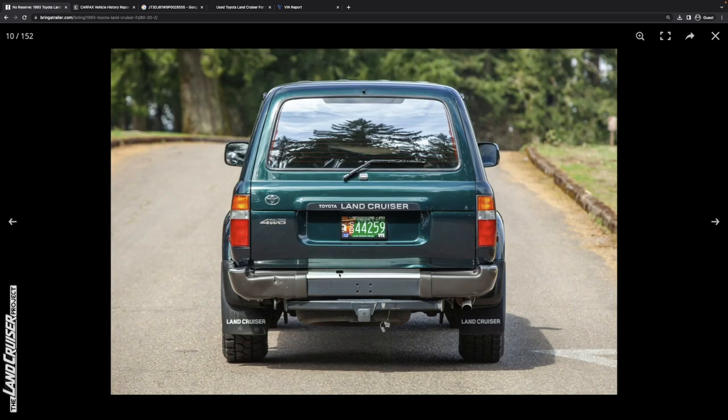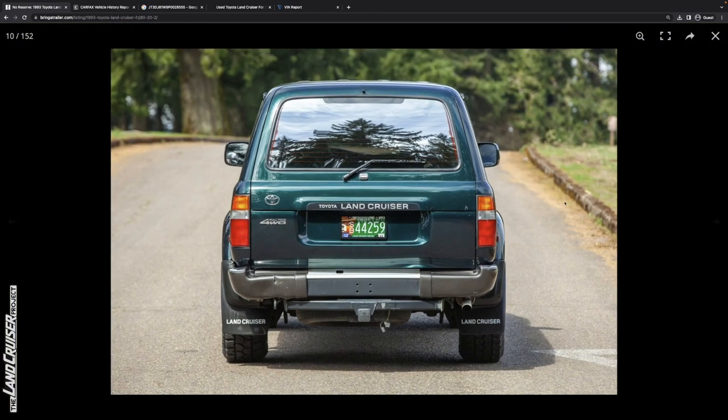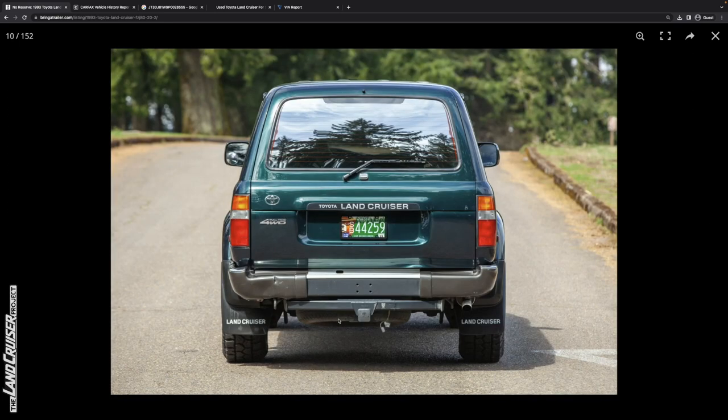Moving around to the back, the tailgate is kind of kicked out a little bit — looks like they maybe shut it on something. The bumper corners have obviously been tagged. There's maybe a little paint defect on the right side of the upper tailgate, but otherwise it looks pretty good from the rear. Notwithstanding the damage, the meaty tires look great. The spare doesn't match — I'd be curious whether the wheel matches or whether it's a total mismatch.